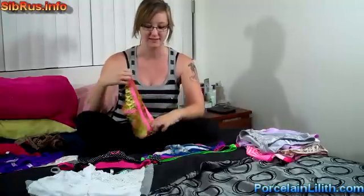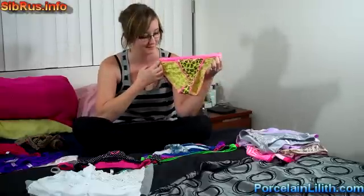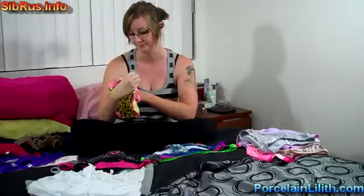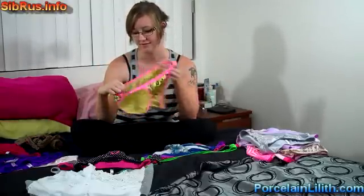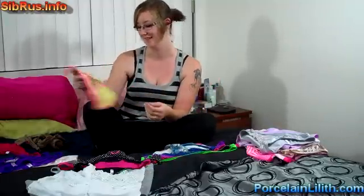And we have this yellow and black bikini. Number two, cute, cotton from Victoria's Secret. The Victoria's Secret cotton lingerie line is very soft. It's nice.